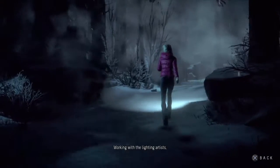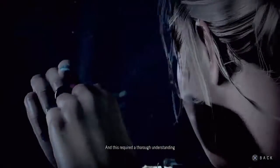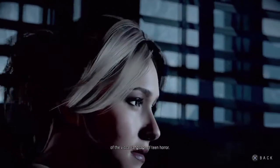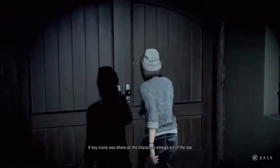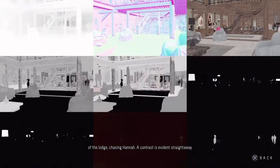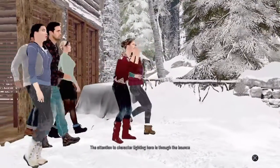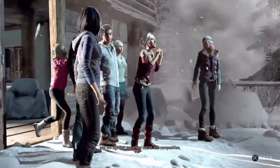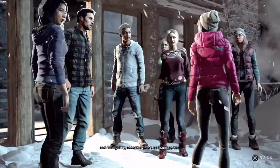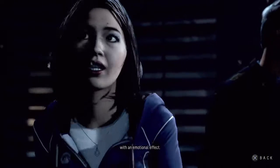Working with lighting artists, we really brought the look and feel of the world together, and this required a thorough understanding of the visual language of teen horror. A key scene was where all the characters emerged out of the rear of the lodge chasing Hannah — a contrast is evidenced straight away from the exterior wilderness to the warmth of the lodge. The attention to character lighting here is through the bounce and rim lighting, accented colours and composition, creating characters that come from the dark, into the light and back again, with an emotional effect.